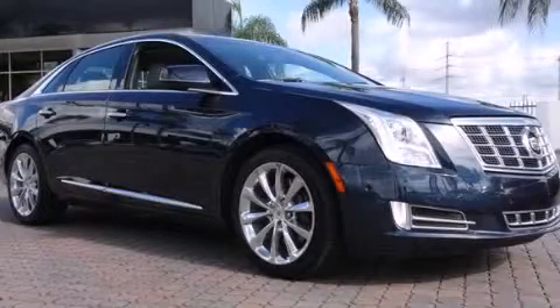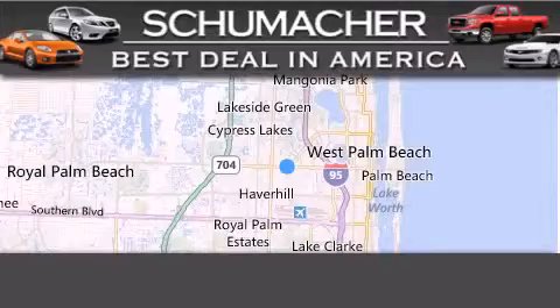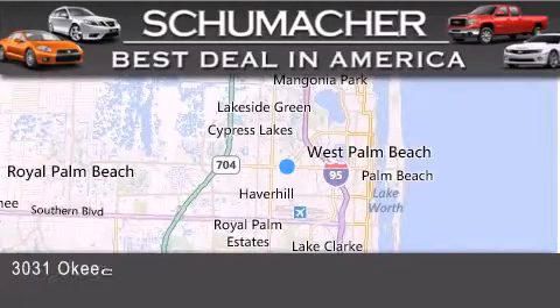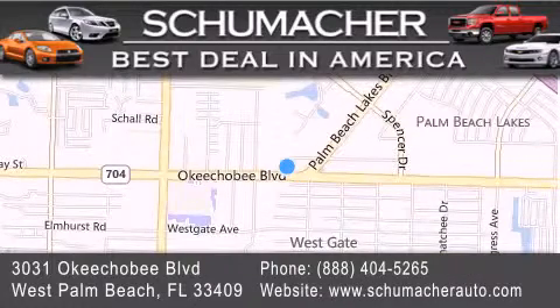Call or visit us right now and arrange your test drive today. Thank you for considering Schumacher Auto Group for your next luxury vehicle. If you have any questions, please visit our website, give us a call, or stop by our dealership located at 3031 Okeechobee Boulevard in West Palm Beach.